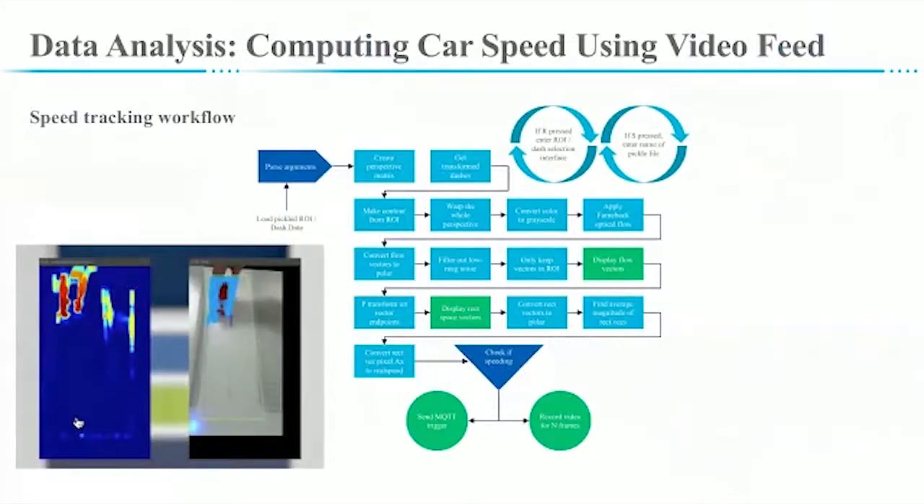For data analysis, we capture a video feed using the traffic camera and analyze it to compute the speed of the car. Let's look at how the car speed computation algorithm works. Intel NUC uses computer vision to compute speed. First, we decide a region of interest — we mark the area of the field through which we want to compute the speed of passing cars. Once we mark the ROI, we get the video, create a frame from it, and then look at optical flow to see how the car is moving from frame to frame.